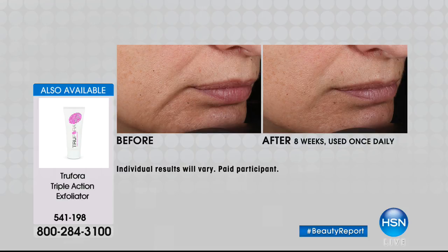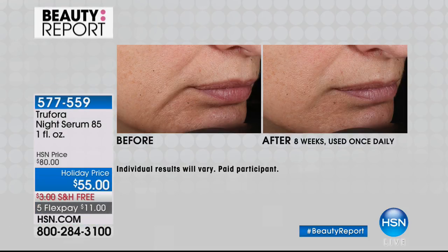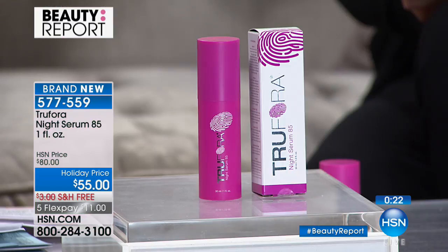Look at what we call a fold coming out of the corner of her lip — that's different from just a line or wrinkle. That's where the skin has collapsed and given up. Look at the difference in just two months. We have our extended holiday return policy — all the way till end of January. At $11 to try, it's a great value. Try a new approach to skincare. You used to have to rip your face off to see a result — technology has changed. You don't have to do that anymore.